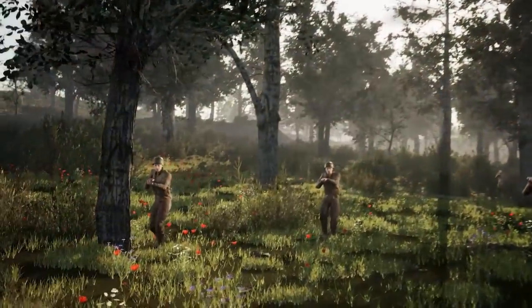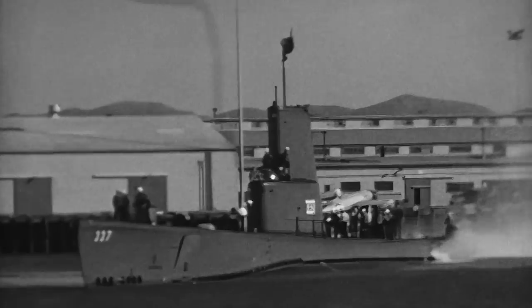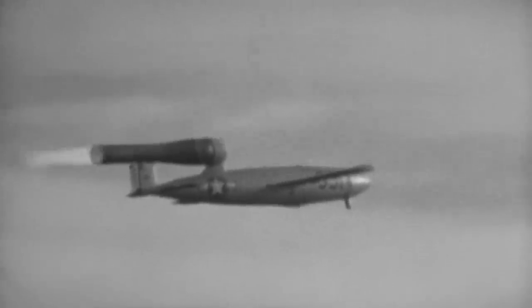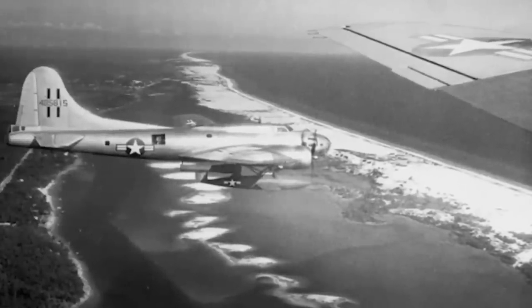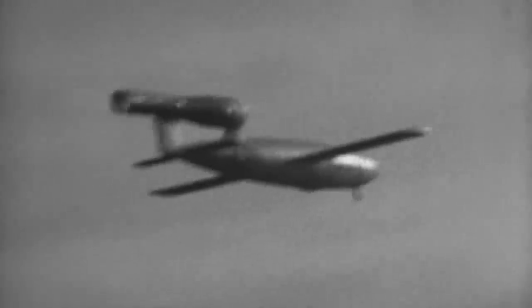Had Germany not been in such a bad economic situation, the V-1 may have been a valuable addition to their arsenal. The United States clearly agreed, as they hurriedly worked on a replica called the Republic Ford JB-2. It proved better than other experimental cruise missile designs developed in the US. It received a guidance system upgrade and was put into service, with US top brass aspiring to have thousands built every day. However, problems shipping the bombs to the war meant they were never used — still, they were the first cruise missiles pressed into service with the United States.